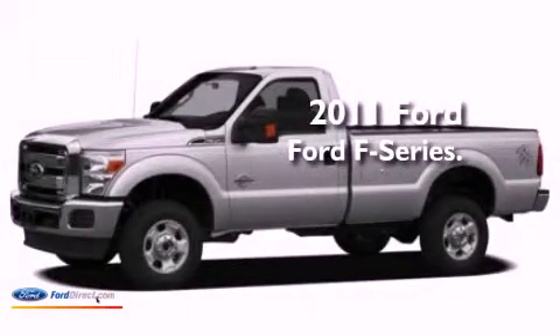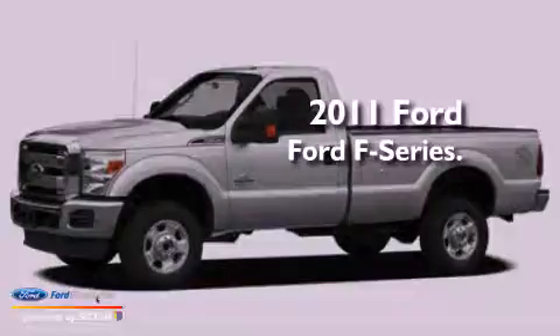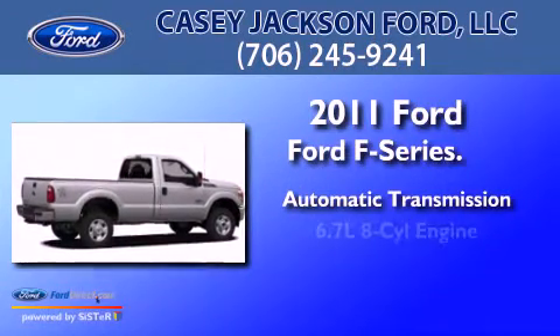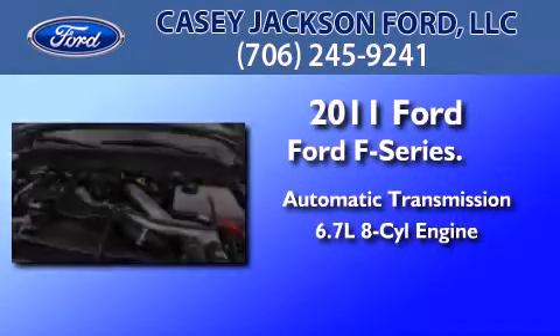This is a 2011 Ford F-Series. This truck has an automatic transmission and a 6.7 liter V8.